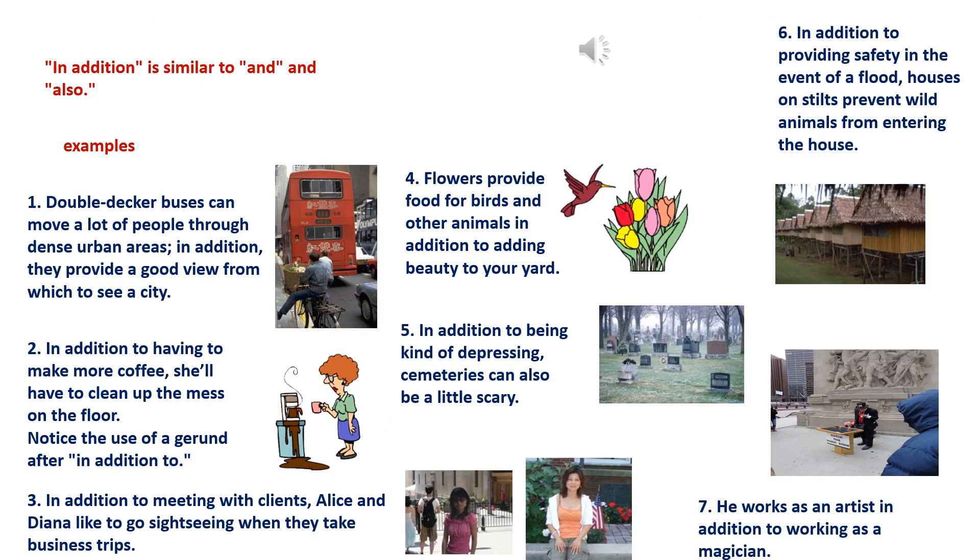Violet level, lesson 14: In addition. In addition is similar to and and also. 1. Double-decker buses can move a lot of people through dense urban areas. In addition, they provide a good view from which to see a city.